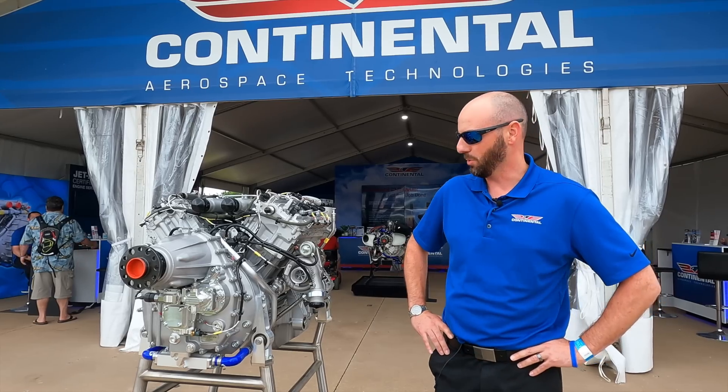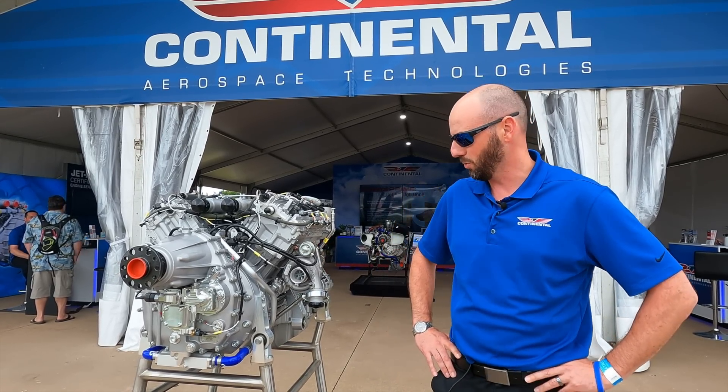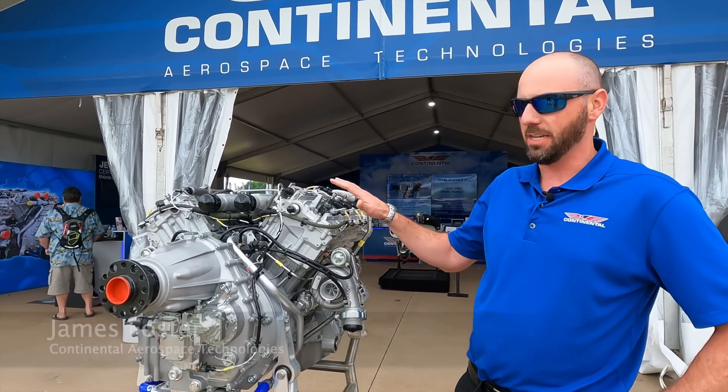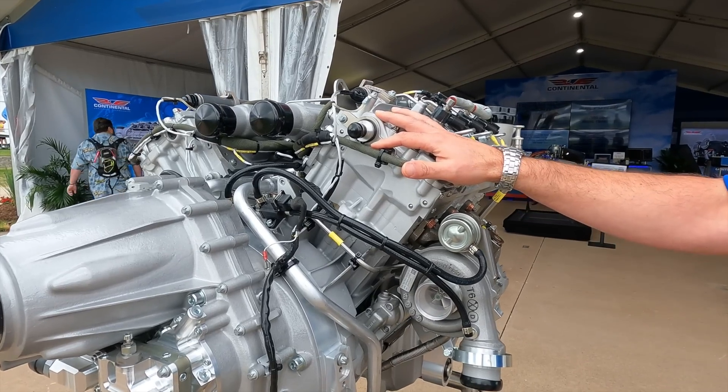You're here with Continental Aerospace Technologies. My name is James Foster and we're just going to do a quick tour around the CD300 engine here. This is a FADEC-controlled 300 horsepower Jet-A diesel engine.